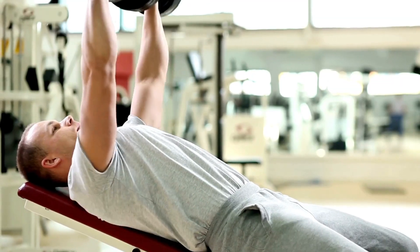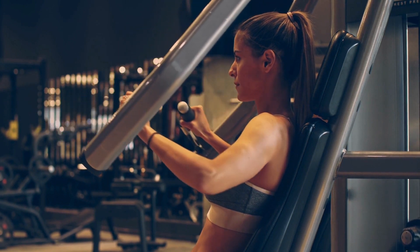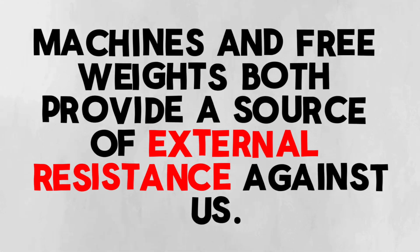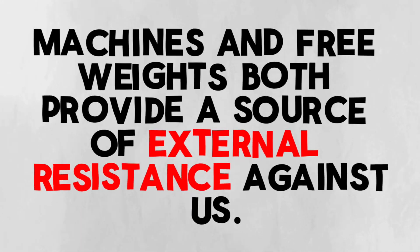Let's start by talking about the similarities between free weights and machines. Whether you're using a dumbbell or a chest press machine, both implements simply provide a source of external resistance against which we can train our bodies. Whether you're using a machine or a free weight, that implement is a source of external resistance that you can use to grow muscle, get stronger, and all the things that we go to the gym to do.